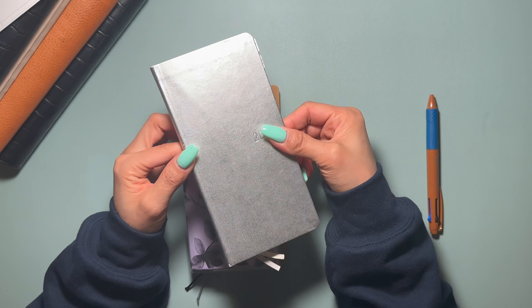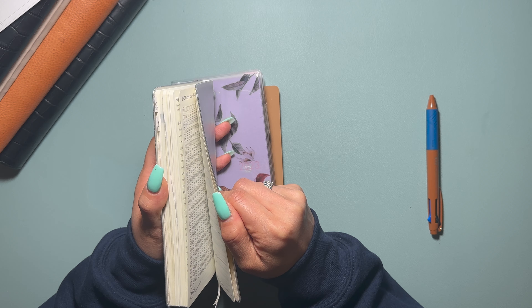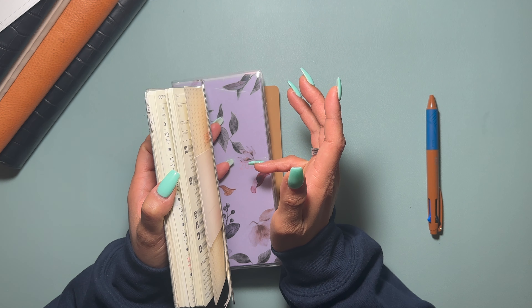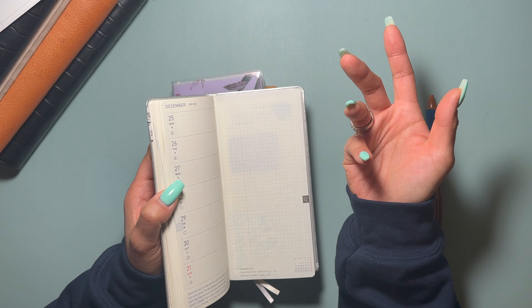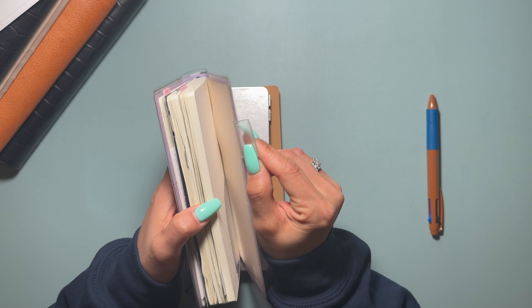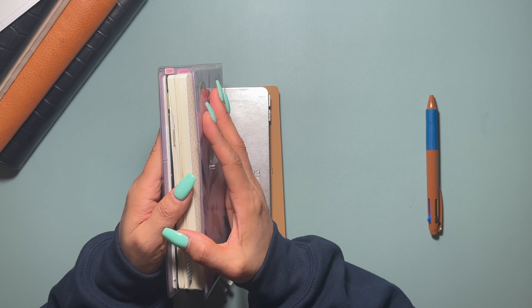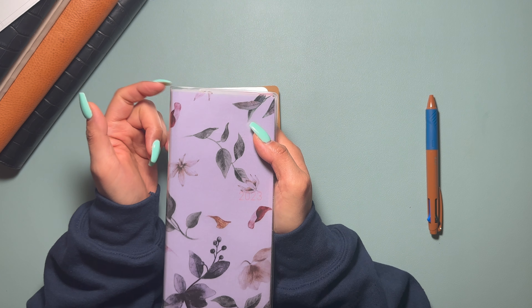The first one I purchased back in 2021 was the very standard version — whatever color was available at the time, somewhere around September or October. You can go back to that earlier video to see how I transitioned from the beginning of my Hobonichi Weeks journey to now. The following year I switched over to the Mega right away, because I love the idea of simplicity — just having one book to rely on.